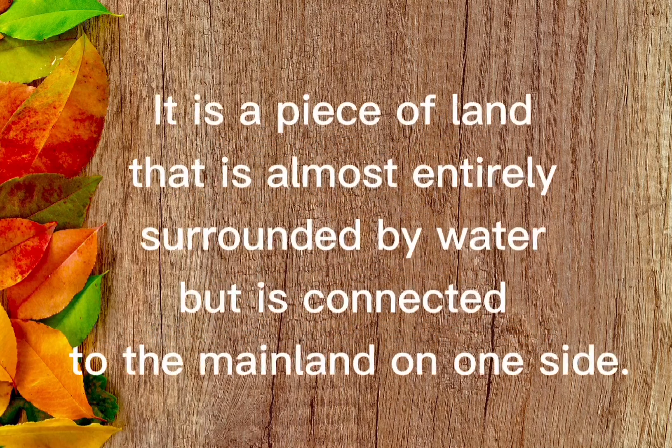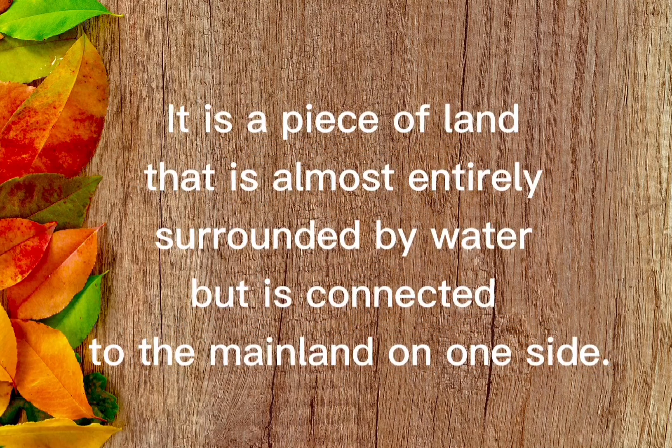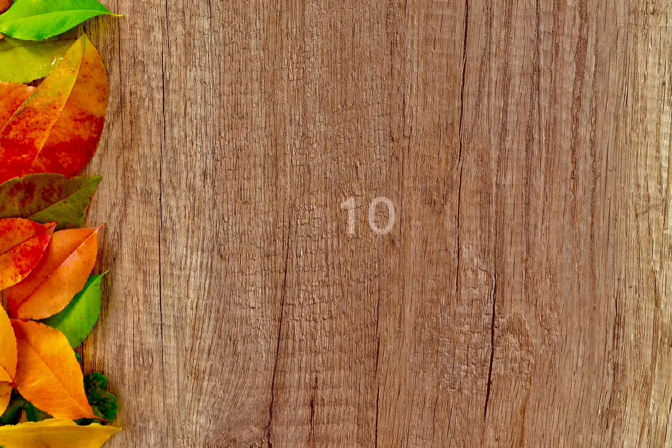It is a piece of land that is almost entirely surrounded by water, but is connected to the mainland on one side. The answer is peninsula.